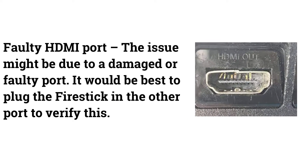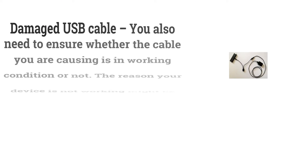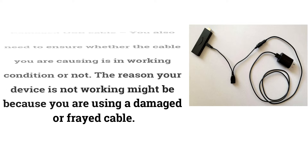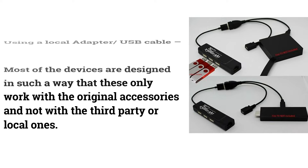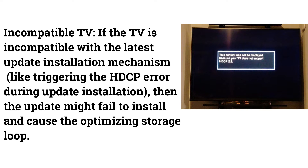A faulty HDMI port could also be the issue — try plugging the Fire Stick into a different port to verify. Additionally, check whether your USB cable is in working condition, as a damaged or frayed cable can cause problems. Also, avoid using a local or third-party adapter or USB cable, as most devices are designed to work only with original accessories.